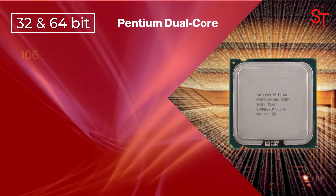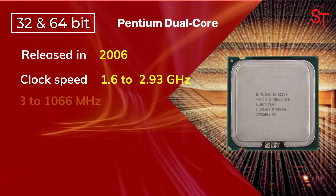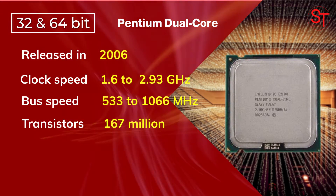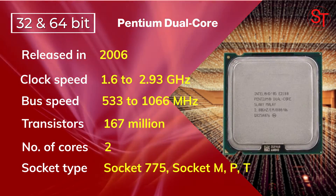Pentium Dual Core was released in 2006, with a clock speed of 1.6 to 2.93 GHz, integrated with 167 million transistors, had two cores, and used multiple socket types.